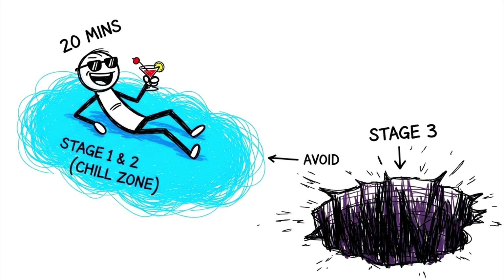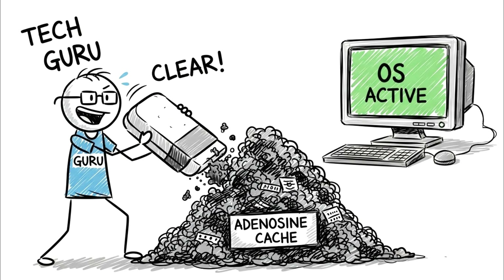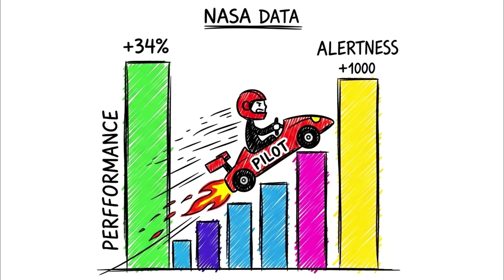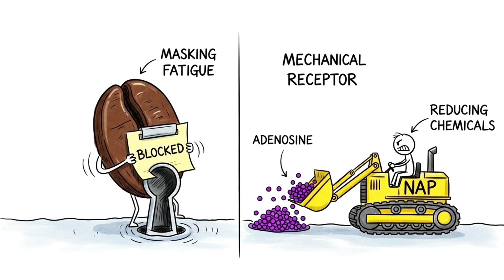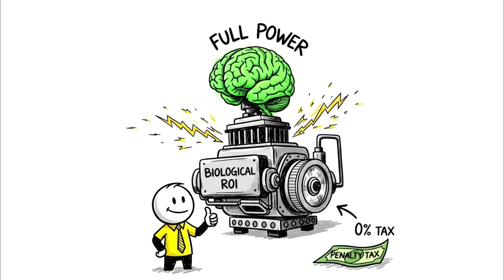But at 20 minutes, you are strictly in stage 1 and light stage 2 sleep — essentially clearing the cache without shutting down the operating system. The NASA study found that this specific duration improved performance by 34% and alertness by 100%. Unlike caffeine, which merely blocks the adenosine receptors and masks the fatigue, a 20-minute sleep actually reduces the levels of the chemical itself. You aren't tricking the dashboard; you're actually refilling the tank.